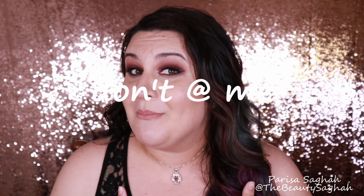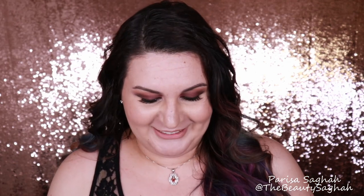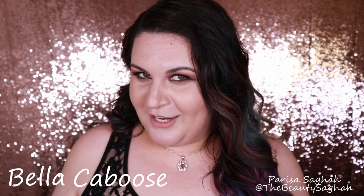I very loosely based my look around Vesper Lynd from Casino Royale. I love the new Bond films, I love Daniel Craig as Bond — he is my favorite Bond. What I was so drawn to with Vesper is her smoky eye; she has the most stunning black-rimmed eyes and you just can't look away. So I really wanted to do a Vesper-inspired smoky eye. My smoky eye turned out very plum, which is flattering for brown or hazel eyes. It's more contoured, more glowy — definitely a 2018 Bond girl. I named my bond girl Bella Caboose, because have you ever met a bond girl that doesn't have a fabulous butt?